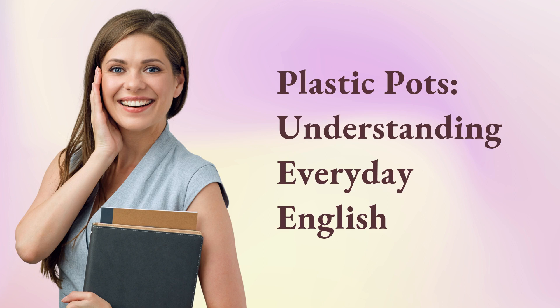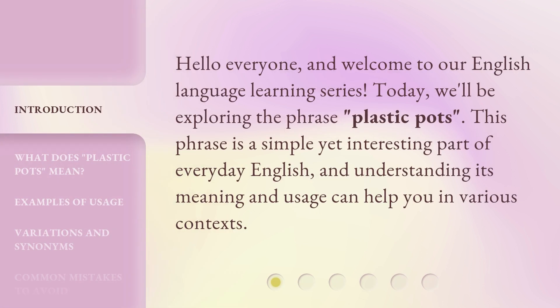Plastic Pots — Understanding Everyday English. Hello everyone, and welcome to our English language learning series. Today, we'll be exploring the phrase 'Plastic Pots.' This phrase is a simple yet interesting part of everyday English, and understanding its meaning and usage can help you in various contexts.